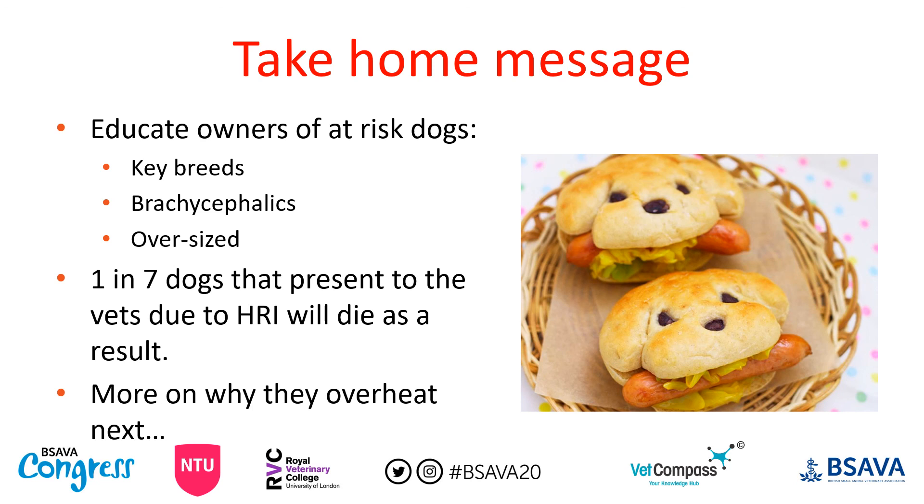Our take home message is that educating owners of at-risk dogs is crucial. We should identify key breeds and have discussions about their animal's risk of heat related illness. Reading thousands of VETCompass records, we're already very good at doing this with brachycephalic owners — many booster records had a note saying discussed increased risk of heat stress with owner. For oversized patients, this is another tool in our armoury when discussing obesity: highlighting that it puts their dog at risk, and when one in seven dogs with heat related illness dies as a result, that risk is very serious.